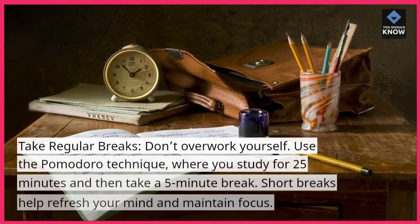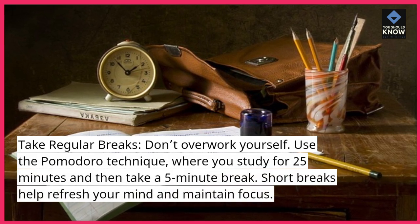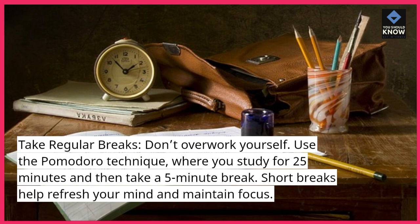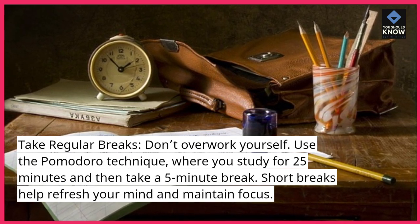Take regular breaks. Don't overwork yourself. Use the Pomodoro technique, where you study for 25 minutes and then take a 5-minute break. Short breaks help refresh your mind and maintain focus.